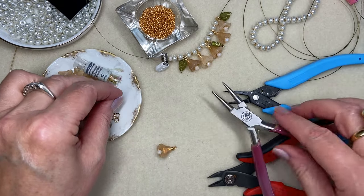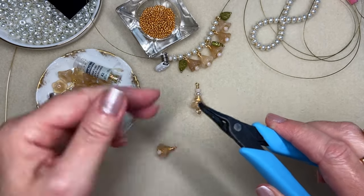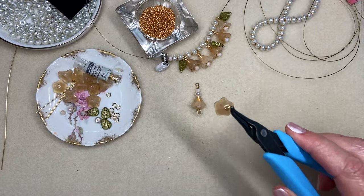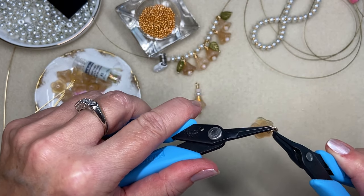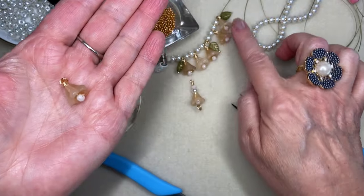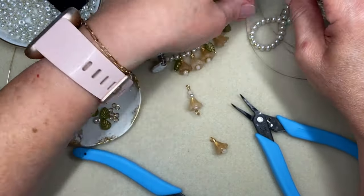Then I simply took a jump ring that I made using the 20 gauge wire — which I'm also using for the drop component — and put the flower drop on it and closed it. Then I strung this jump ring right on as I was creating my pattern. You always want to make sure it's closed really well since it's strung right onto wire. I did five of those — I want five for each end of my lariat necklace.